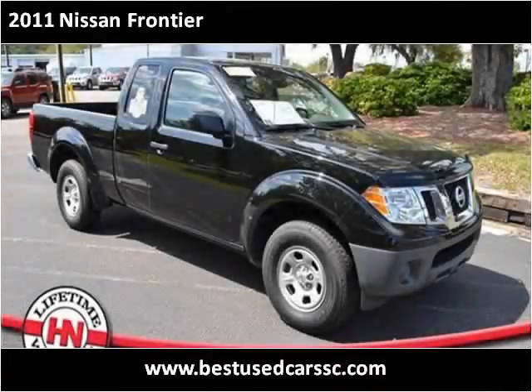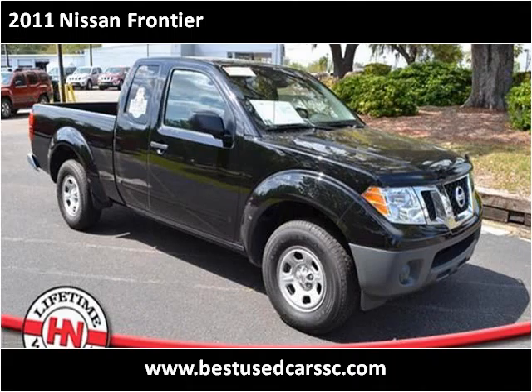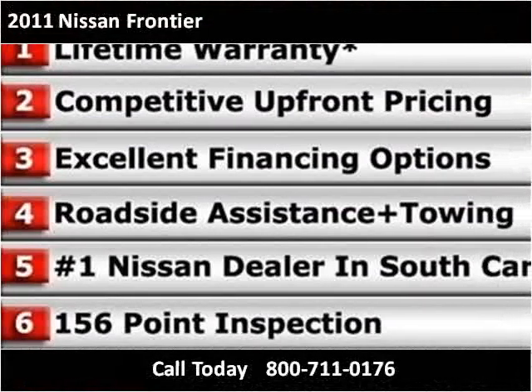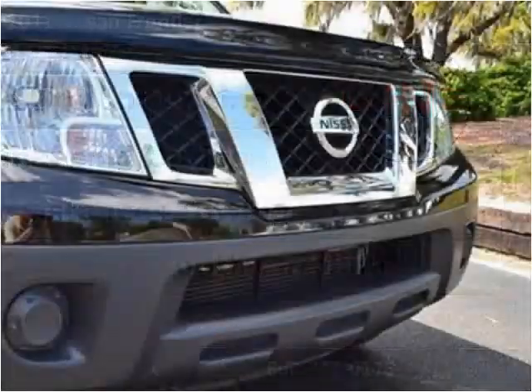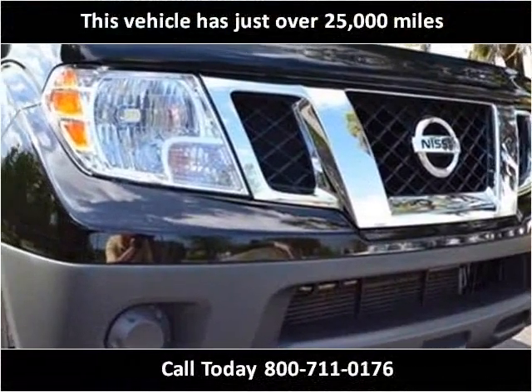This 2011 Nissan Frontier is available from Hudson Nissan. This vehicle has just over 25,000 miles.